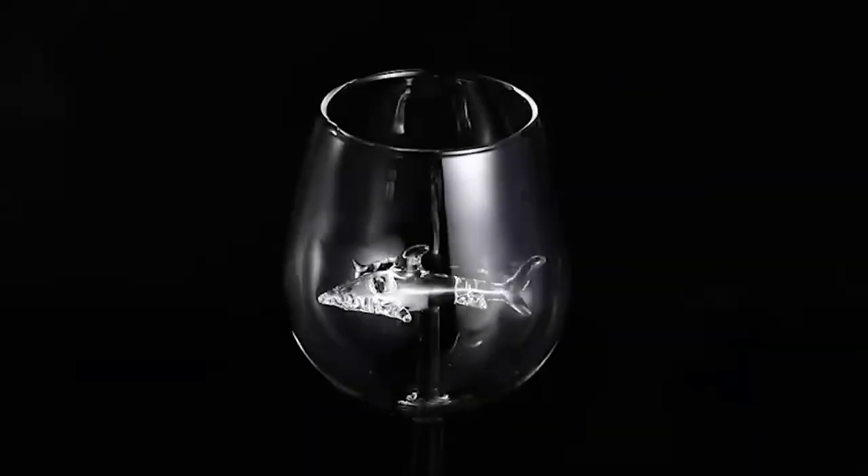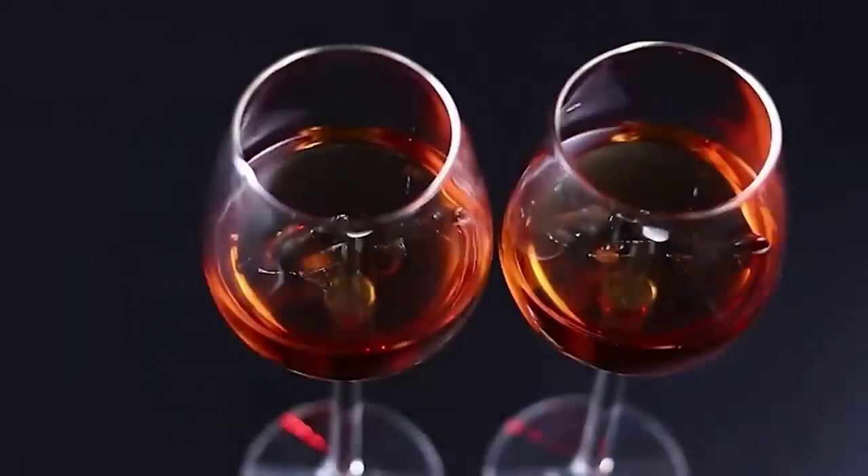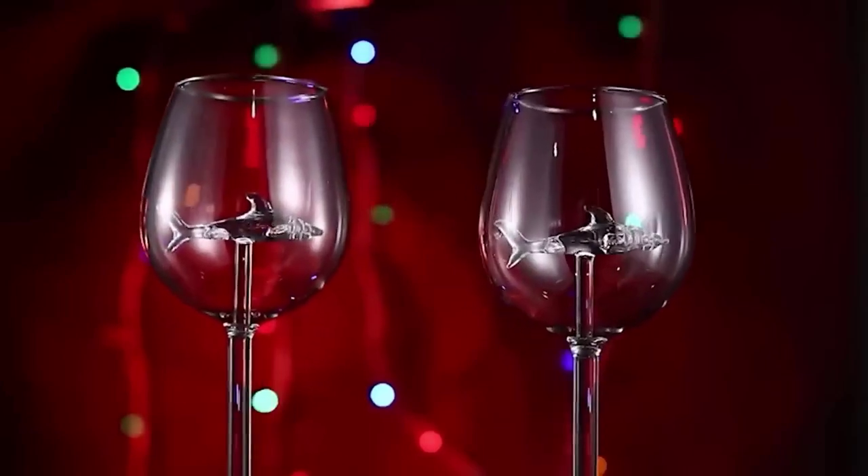Everyone likes to drink or eat from beautiful glassware, and now I want to show you a really original glass. Its special feature is a shark sitting at the bottom, with its fin looking through the contents. Such glasses will be a real decoration of any dinner.